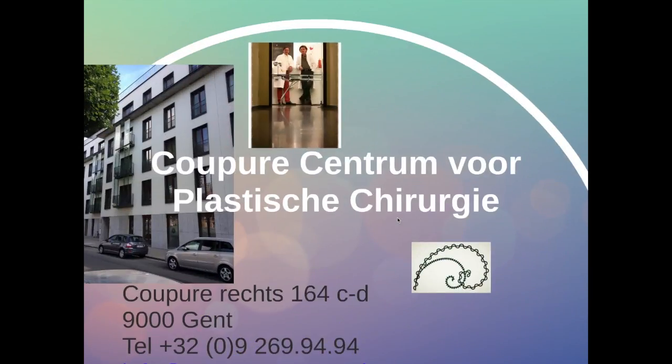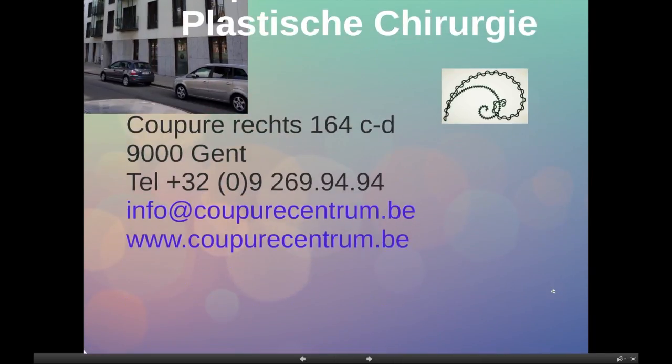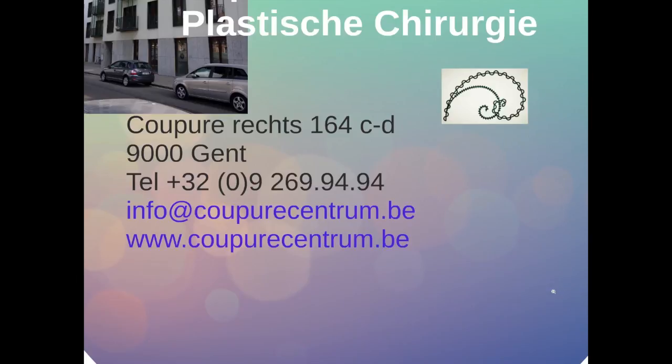So this is all very promising. We are working in the Kupur Center for Plastic Surgery in Ghent in Belgium. You can find our telephone number, website, and email address where you can contact us for more information or for consultation. Thank you for listening. Goodbye.